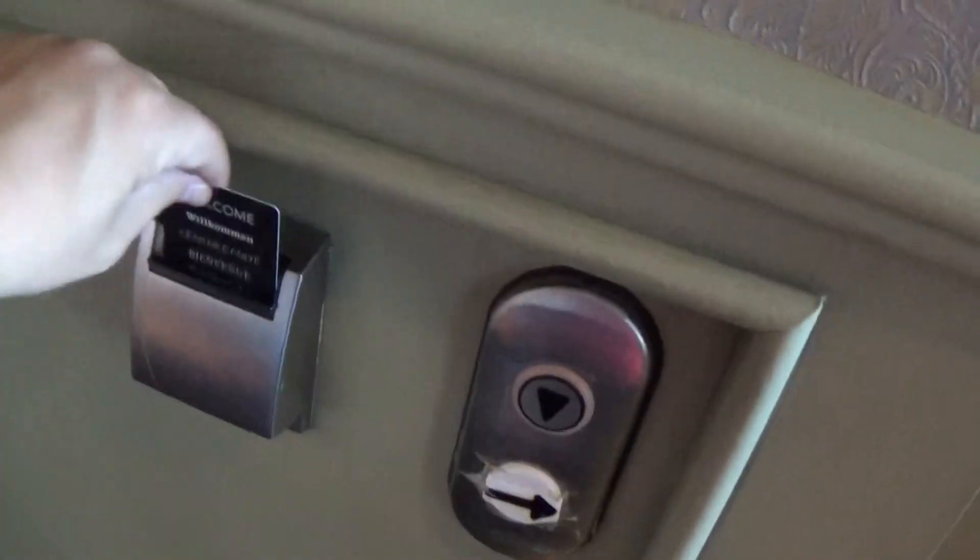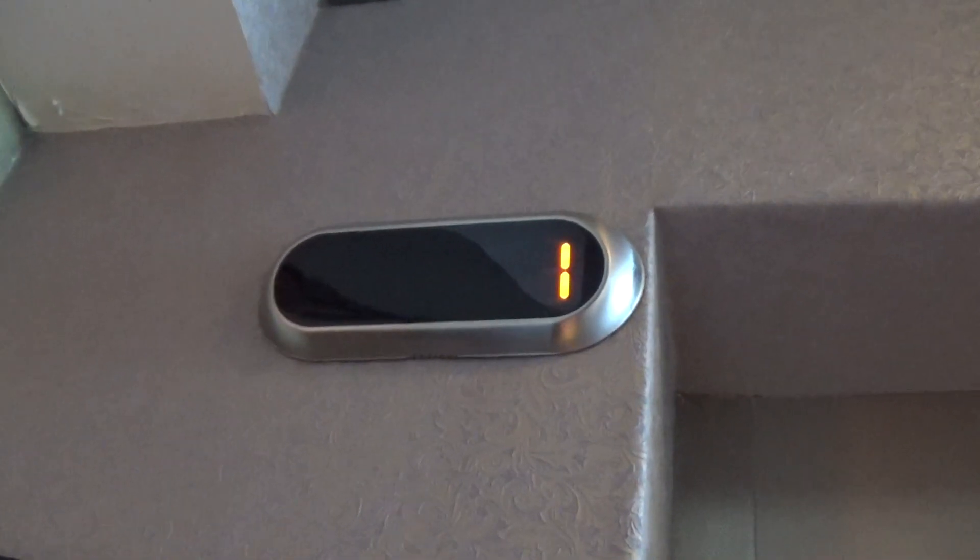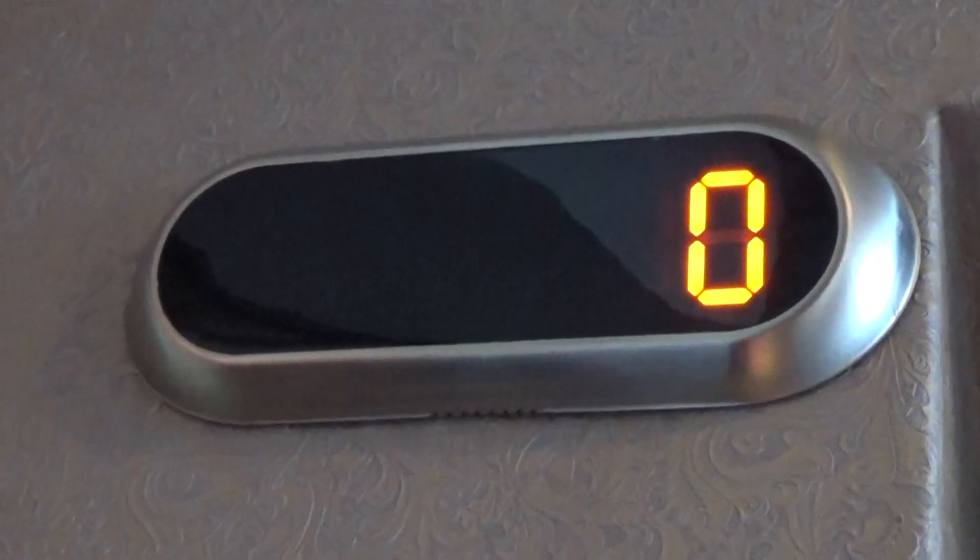This is the elevator at the Golf Lakes Hotel Port Roche. It's a Kone Equidisc. Here it is — it's zero.